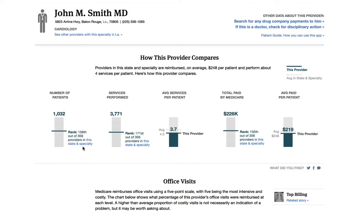You'll notice the middle chart shows average services per patient — this is the average number of services that both he and others in his specialty give to patients. Cardiologists in Louisiana give an average of 4.5 services per patient. Dr. Smith gave 3.7 services per patient, pretty close to average.